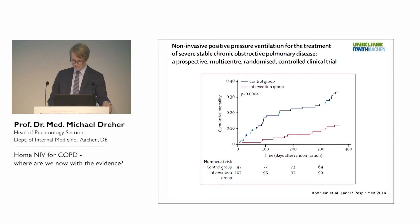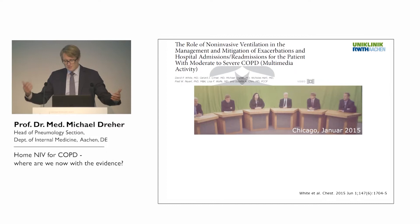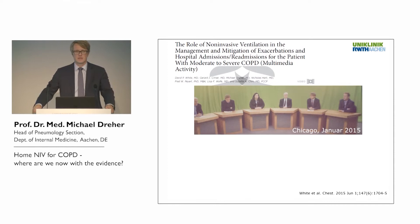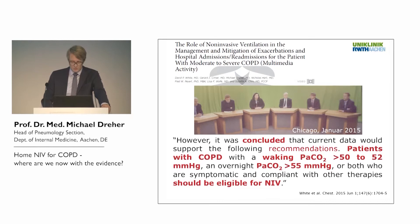We now have international recommendations — published last year with more than 20 hours of educational material — on when to start home mechanical ventilation in COPD, and how to manage these patients. These studies have changed the way of thinking in the field. It was concluded that we should consider starting home mechanical ventilation once PaCO2 is higher than 50 mmHg during daytime breathing, or higher than 55 during nighttime spontaneous breathing in stable hypercapnic COPD.